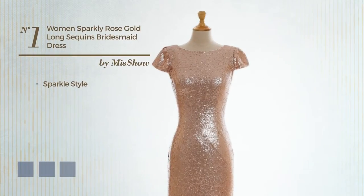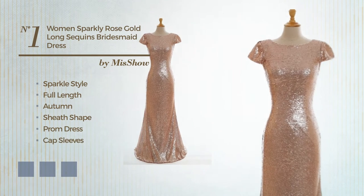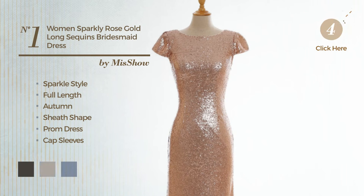Number 1: a sparkle touch in this full-length autumn sheath prom dress. Featuring cap sleeves with a backless style, and adorned with lace. Available in 5 color variations, for example, black ink, deep champagne, and marigold.